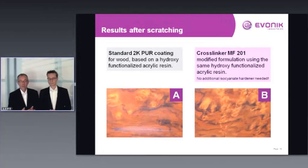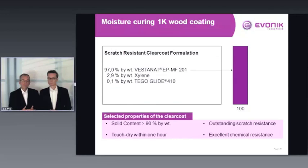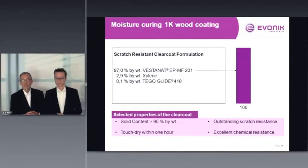A direct comparison between a standard two-pack polyurethane based on the same acrylic binder (with isocyanate) and the EPMF201 system shows significantly improved scratch resistance with MF201. As a nice side effect, you can improve solid content, which may be essential for VOC reduction. Note that the use of esters or alcohols can lead to shorter shelf life due to reaction with the alkaline catalyst in EPMF201.